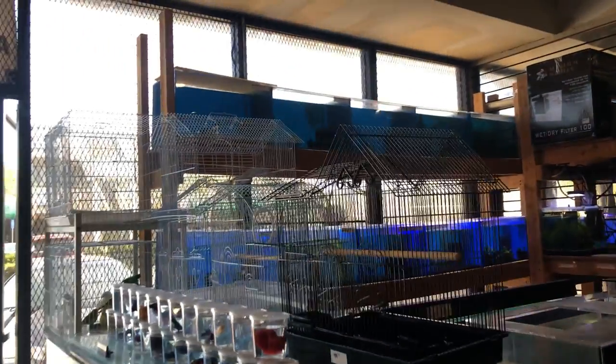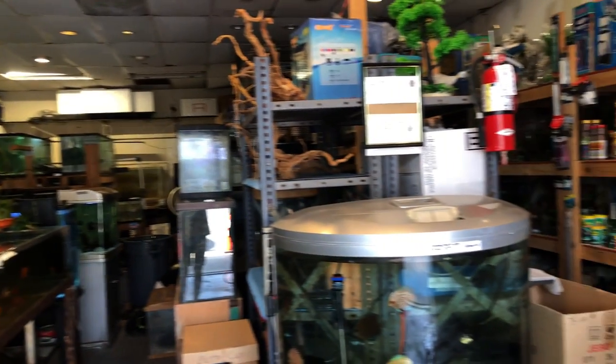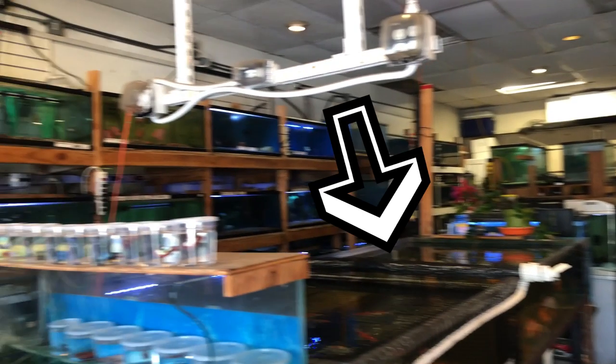We're going to start with those blue tanks over there and then move across the fish room, and then come back here to the goldfish pond.